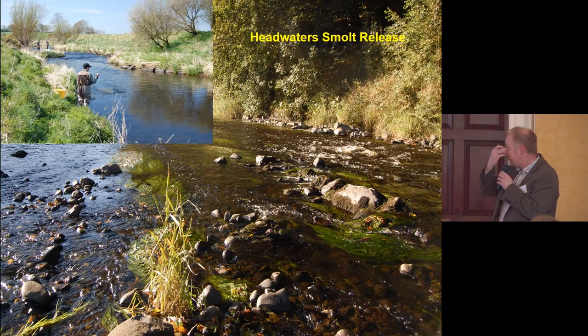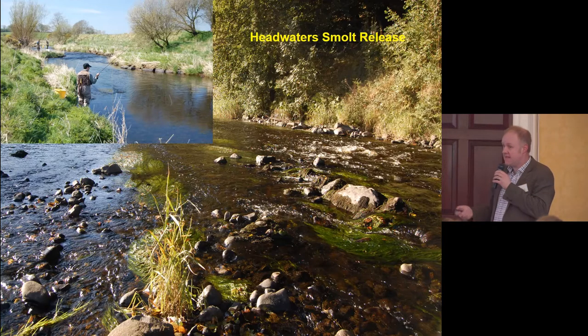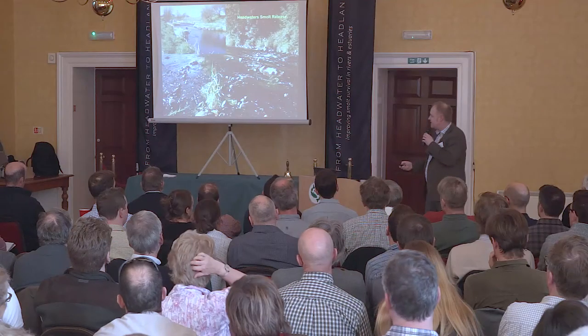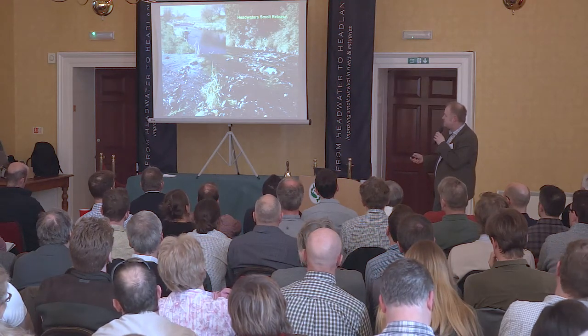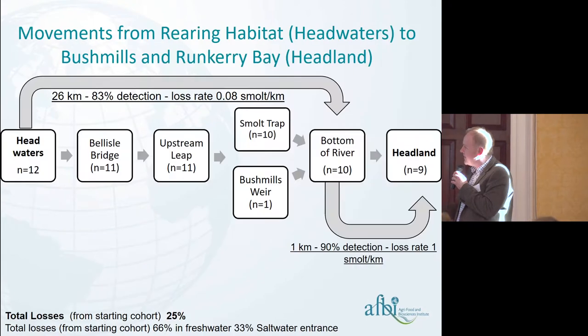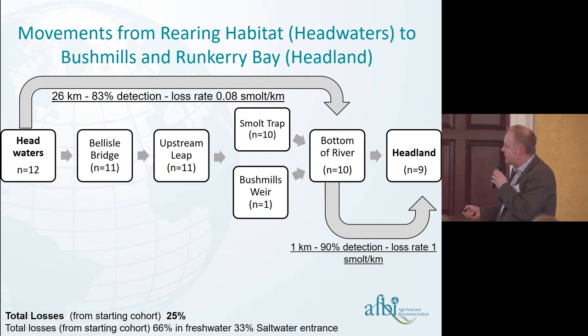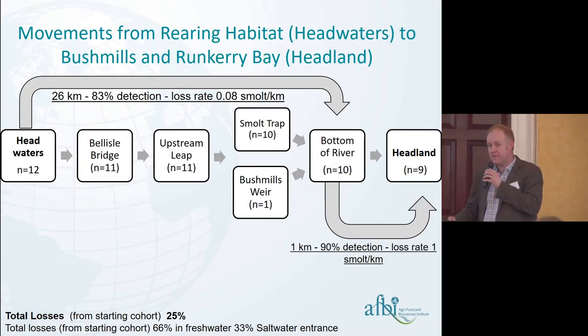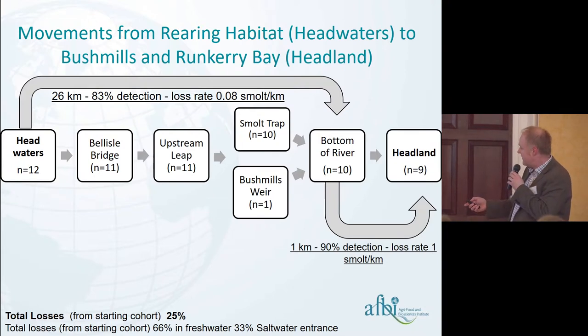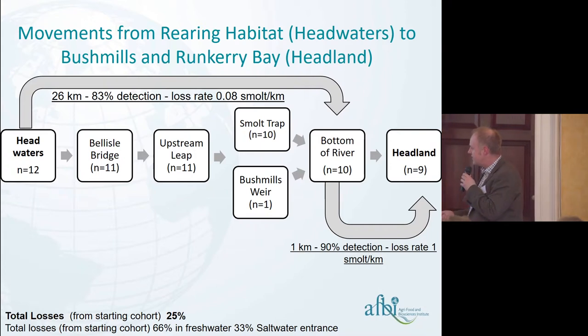The headwater fish were caught using angling — a very low-stress method using small barbless hooks. We got loads of good data. They crossed a waterfall on their way to the sea, and we were astounded: 11 of the 12 fish tagged in the headwaters showed up 26 kilometres downstream at the Bushmills traps. We expected to lose at least half of them. Out of those 12 fish, nine moved out into deeper waters — total losses of only around 25%. We were surprised by this.